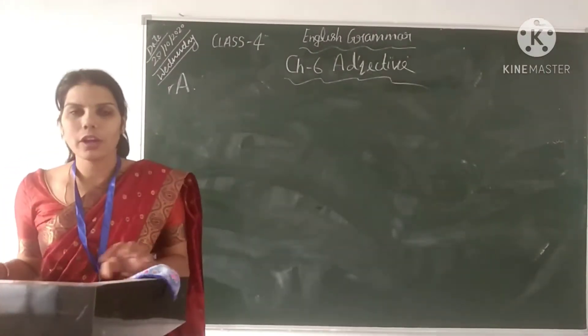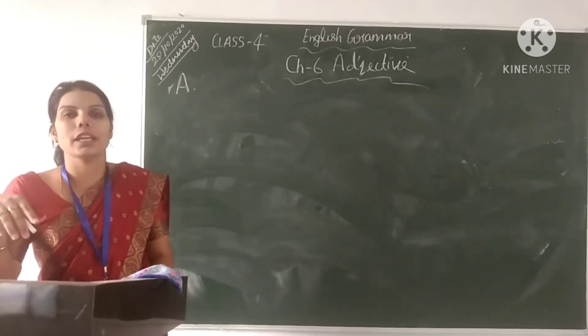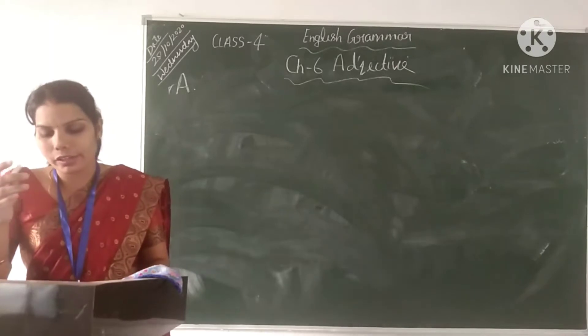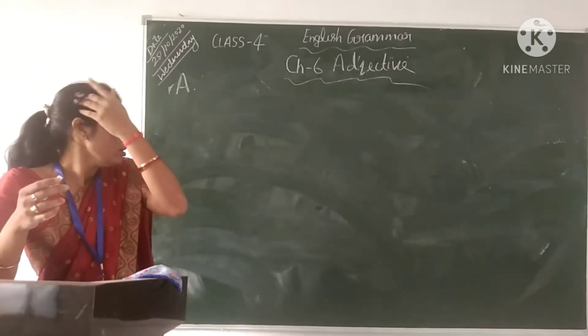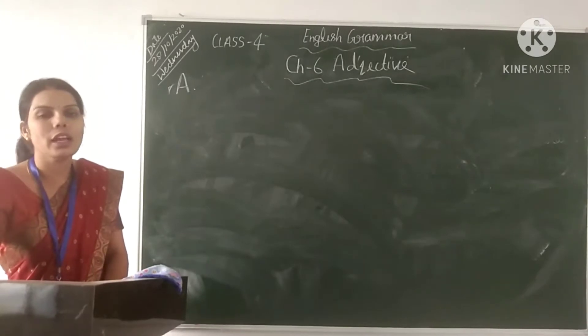Good morning! How are all of you? In the previous video lecture, you have seen the adjective definitions and examples. You can take the correct adjective in the brackets and circle the nouns that they describe. I hope you will be clear. Next, I will show you the correct answers.